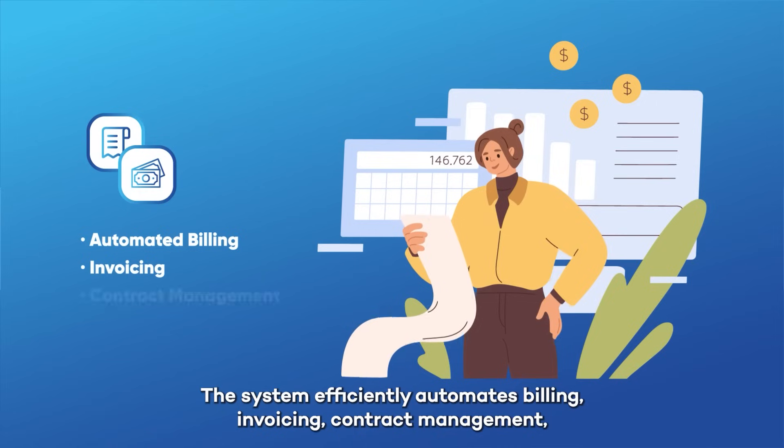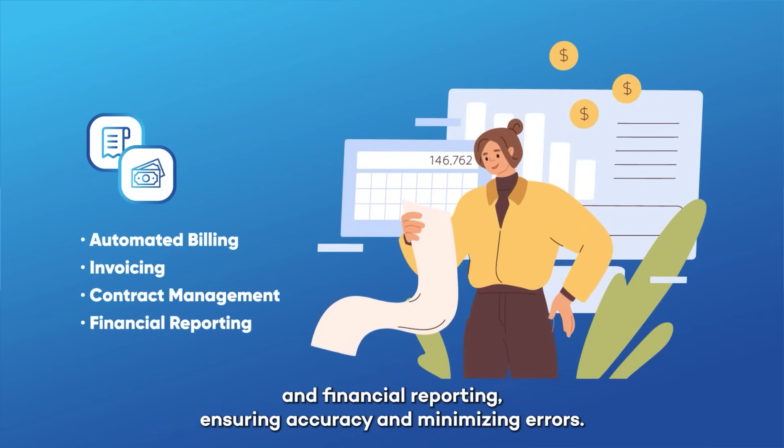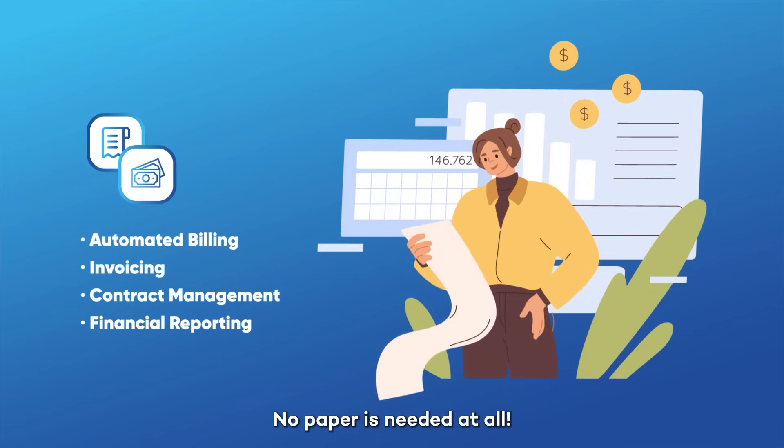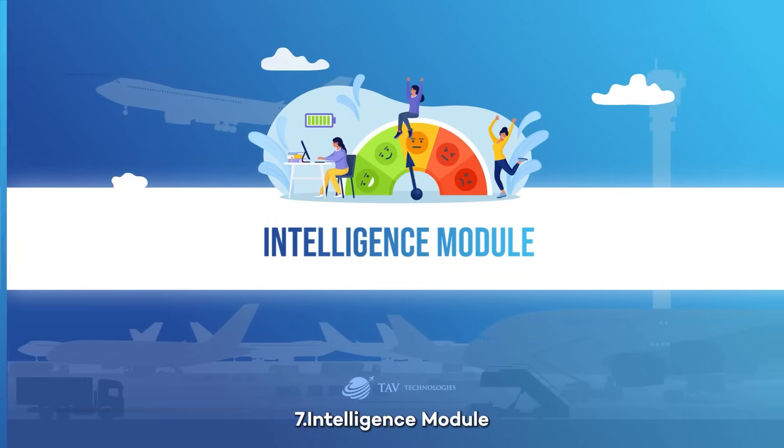Six: Commercial Management System module. The system efficiently automates billing, invoicing, contract management, and financial reporting, ensuring accuracy and minimizing errors. No paper is needed at all.